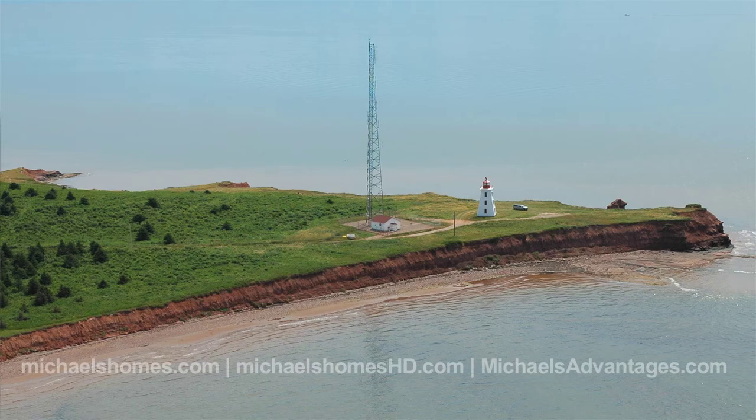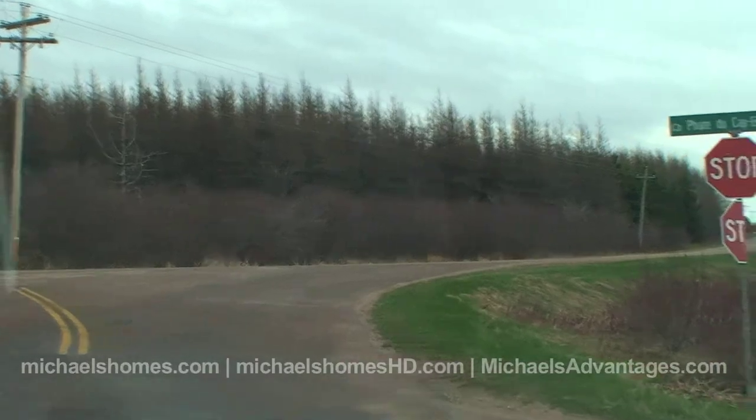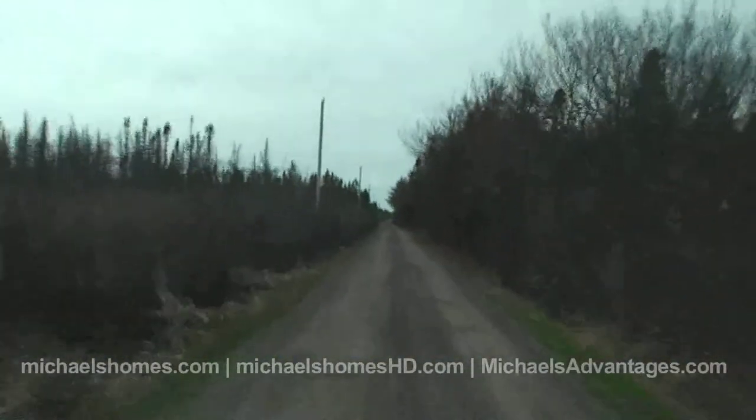So we're just going to turn right here on Faire de Cape Egmont Road — knew I should have stayed in French class. This was recently all gravel. This road is actually really well maintained; I think it has something to do with the lighthouse or the communication tower.